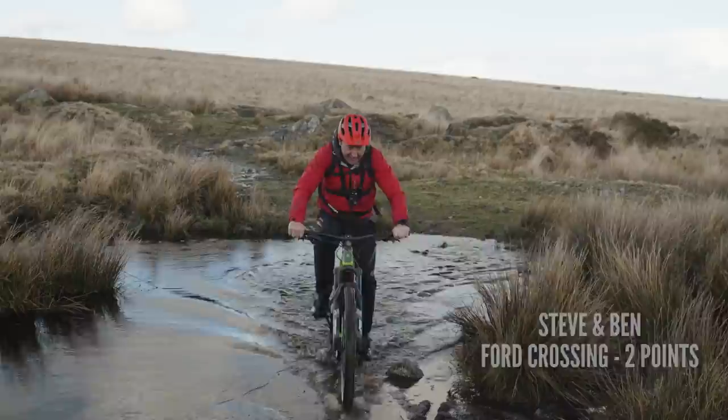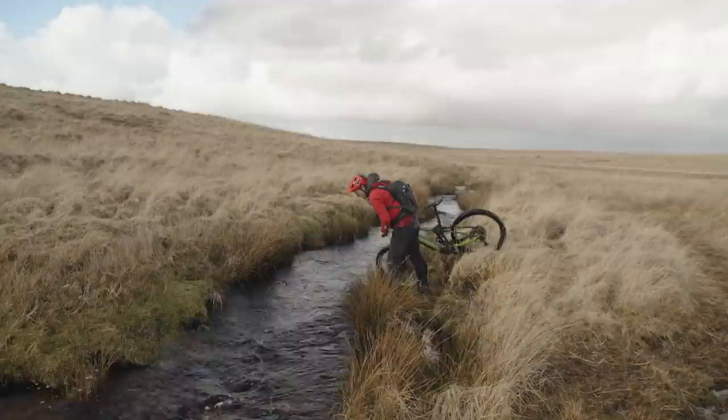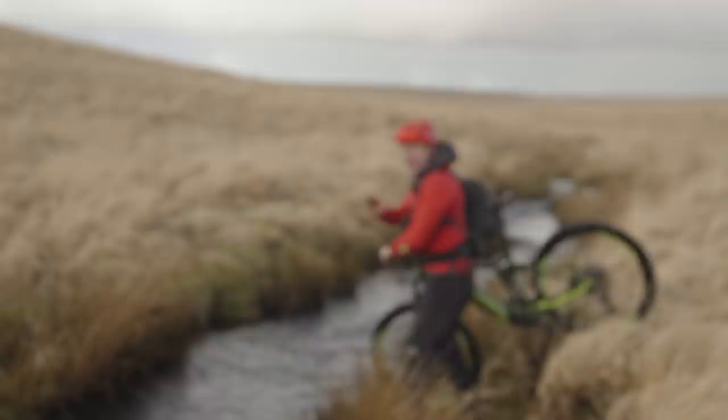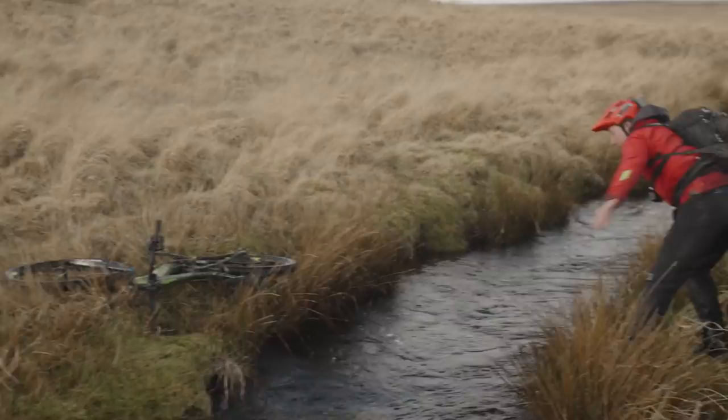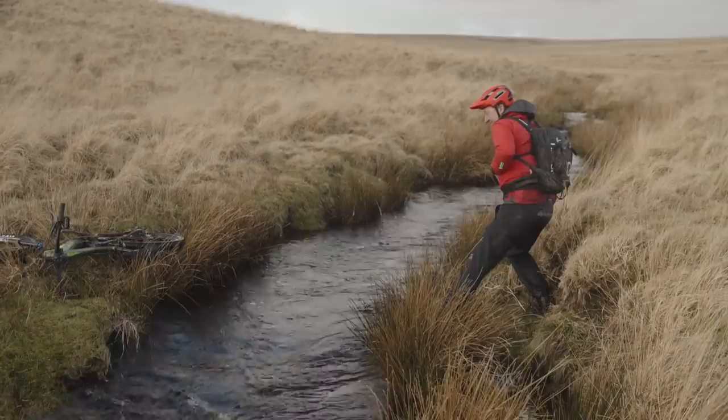That's the ford ticked off, I think. Well, that's like waist deep. Sorry, Merida — only one way for it. Oh my god, do I do it? You happy to chuck the bike? I'm not going to make that in a million years.